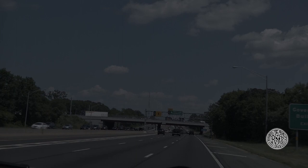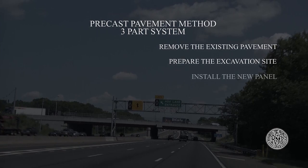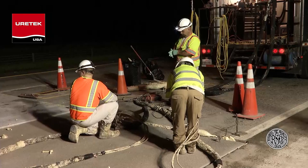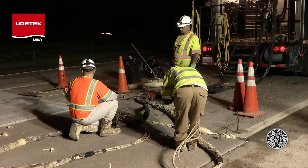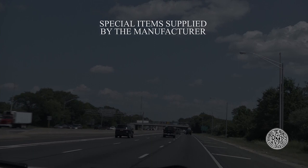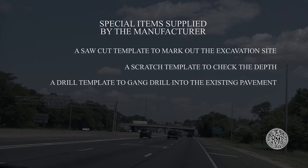As with most precast pavement methods today, it is a three-part system: 1. Remove the existing pavement. 2. Prepare the excavation site. 3. Install the new panel. However, in this case, a unique polyurethane injection method used to bed and level the precast slabs reduces the amount of sub-steps required. This material is called HDP for short. Besides the normal excavating equipment needed by the contractor, the following special items are supplied by the manufacturer: a saw cut template to mark out the excavation site, a scratch template to check the depth, a drill template to gang drill into the existing pavement, temporary slabs, and HDP injection equipment and crew.